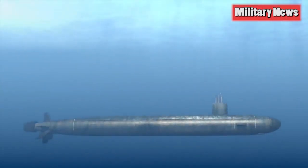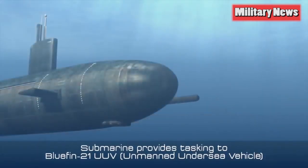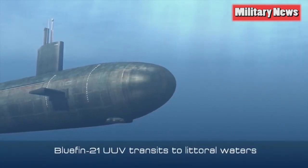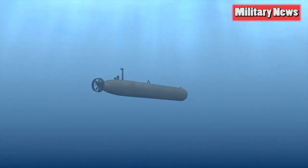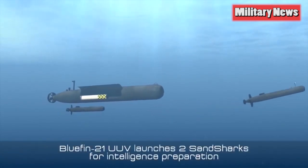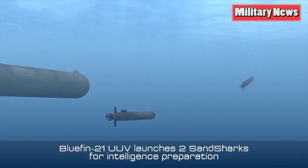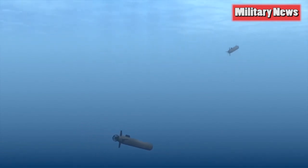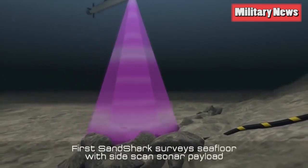The Navy's Large Displacement Unmanned Underwater Vehicle effort has split into two concurrent programs: one to continue experimenting with software and autonomy, and the other as an Accelerated Acquisition Program intended to put a boat in the water quickly. The Program Executive Office for Littoral Combat Ships Unmanned Maritime Systems Program Office designated its Rapid Acquisition Program the Snakehead a couple months ago and is aiming to put a prototype UUV in the water in 2019, Deputy Program Manager Howard Burkhoff said Monday at the Navy League's annual Sea-Air-Space Exhibition.